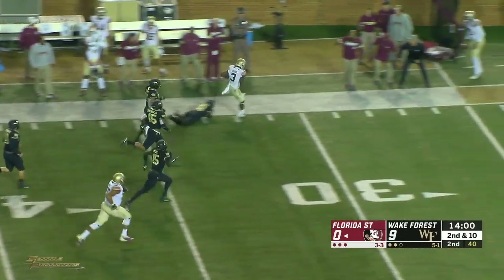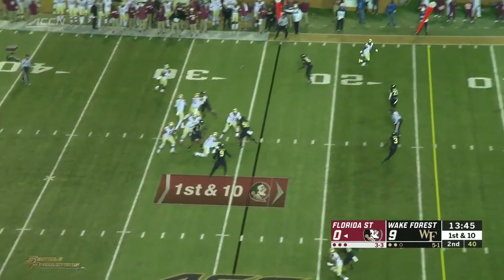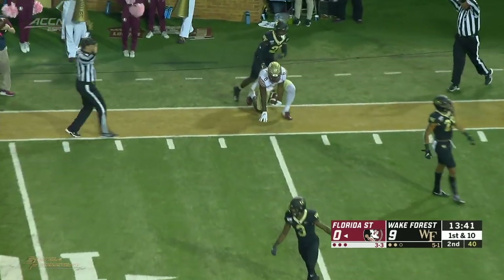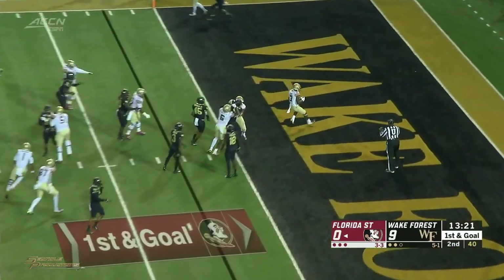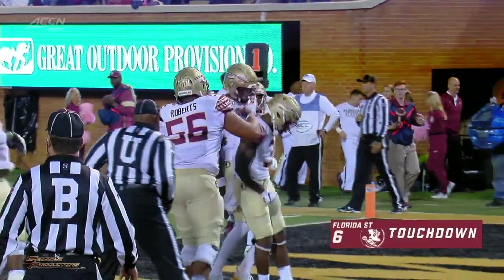Down the sideline to the 40, to the 35, to the 30 — hurdles to the 20, he's out of bounds. First down. Dropping back to throw, Blackman wide open, he's got Trey McKinney inside the 10, makes the catch at the six yard line. Shotgun formation, inside handoff, Cam Akers — touchdown FSU! The Seminoles have the game's first touchdown, it's nine to six.